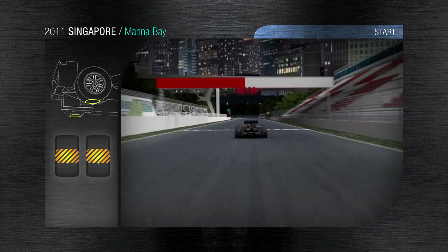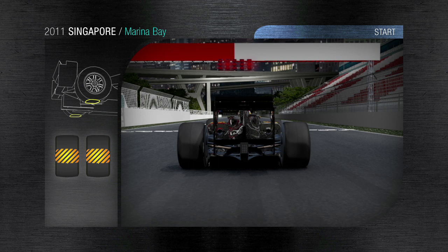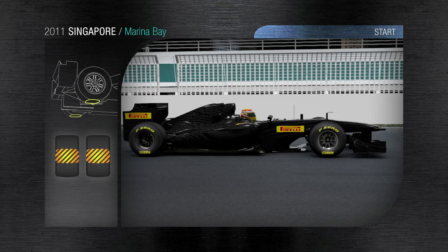Singapore — a 5.073km street circuit with a 61-lap race, totalling 309km.